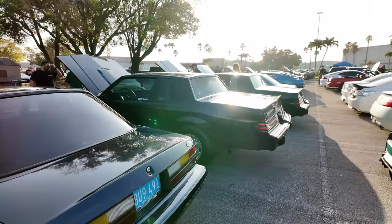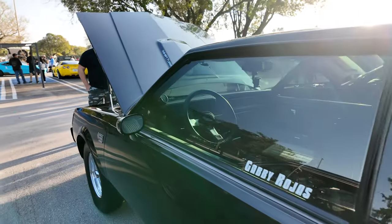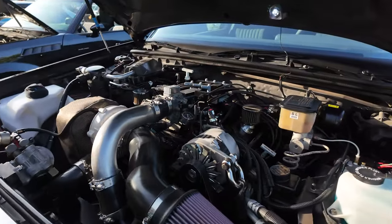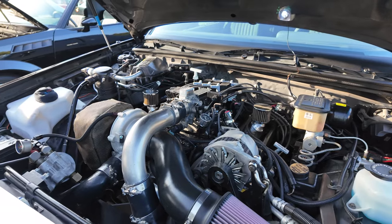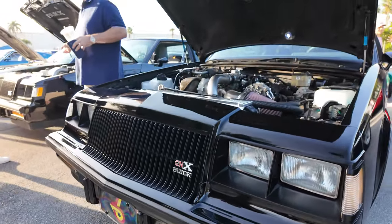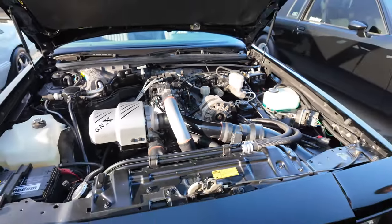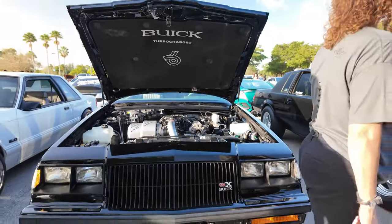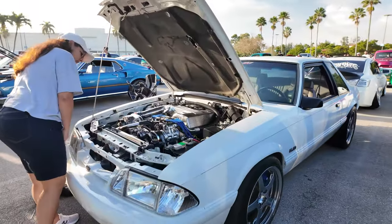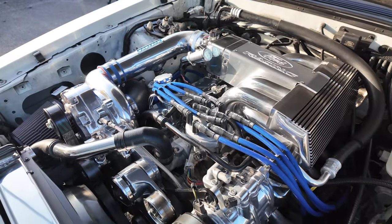Got two more Monte Carlos coming up — Grand Nationals, looks like. This is the other Grand National engine — they're pretty much the same car. Got another Fox Body; we had a lot of Fox Bodies here that I've been seeing pulling in. Look at the engine on this thing — wow, chromed out.